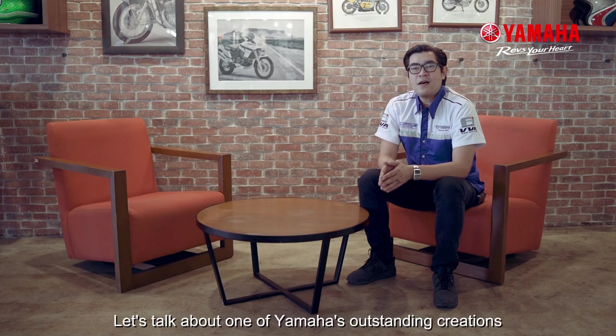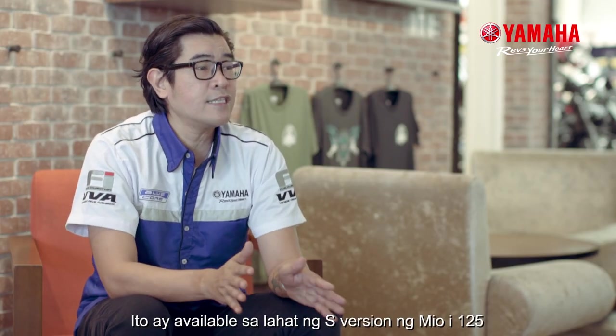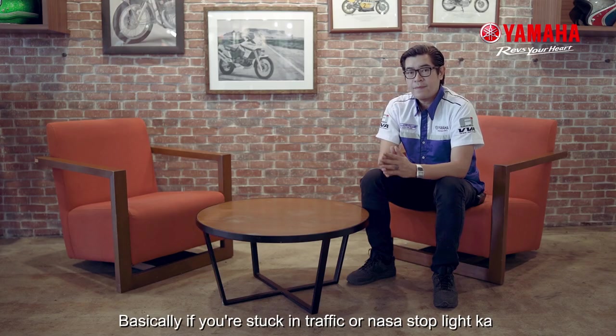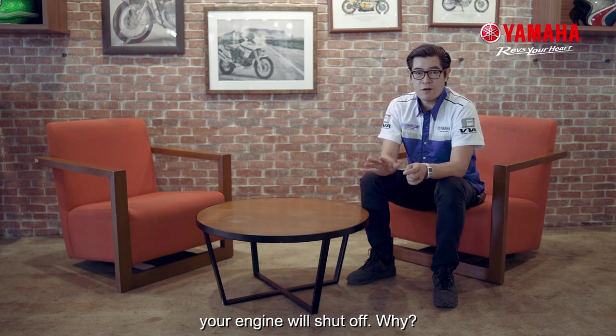Let's talk about one of Yamaha's outstanding creations, the Stop and Start technology. This is available on all S versions of the Mio I-125 and Mio Soul I-125. Basically, if you're stuck in traffic or at a stoplight and 5 seconds have passed with nothing happening, your engine will shut off.